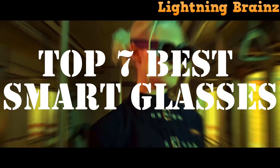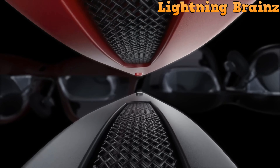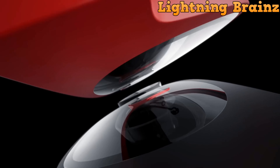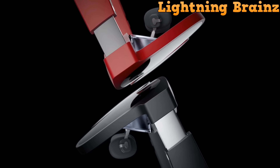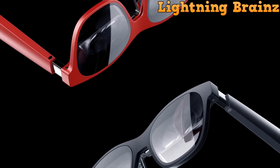Smart glasses offer a blend of innovation and practicality, enhancing our daily lives with features like augmented reality displays, hands-free communication, and personalized experiences. Whether you're a tech enthusiast, a professional seeking productivity tools, or simply intrigued by the possibilities, we've got you covered.